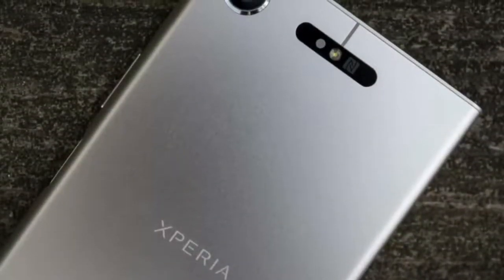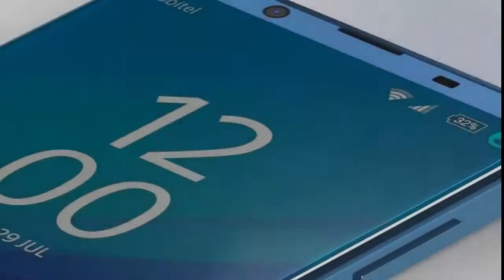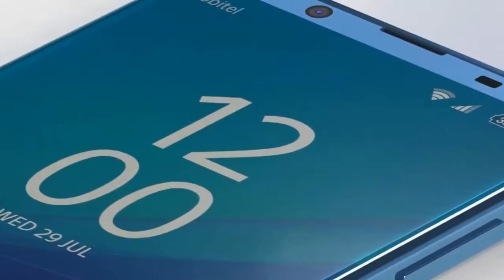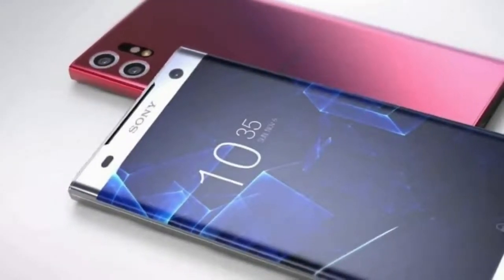Both phones got a boost in stamina too. The Xperia XA2 Ultra has a 3,580mAh battery, up from 2,700mAh, and the XA2 has a 3,300mAh battery, up from 2,300mAh.